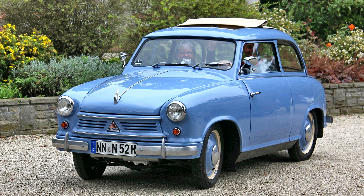The Lloyd 400 was a small car produced by the Borgward Group's Lloyd Motor Works in Bremen between 1953 and 1957.